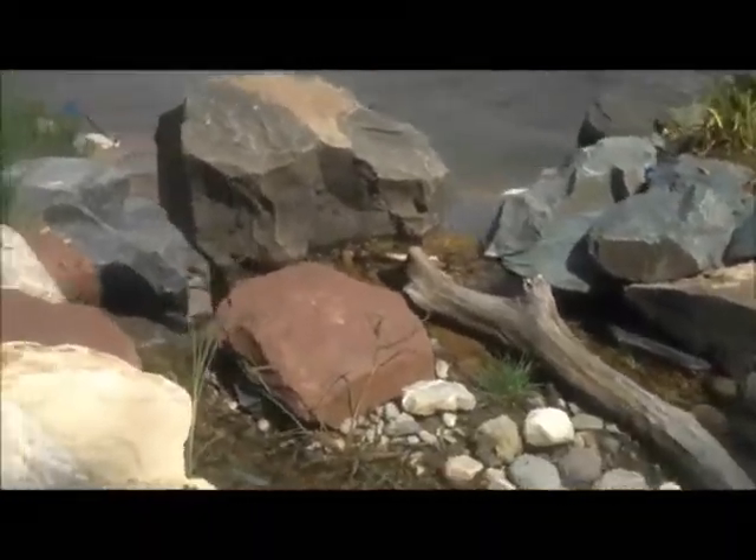Here we are with Chris Orser Landscaping. We're at a local job site that we've just completed. As you can see, we installed a big waterfall with all these boulders — it goes down there. And I planted all the trees around. Looks great.